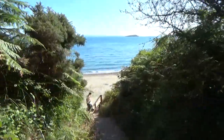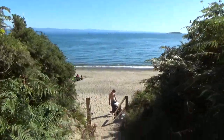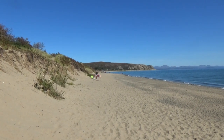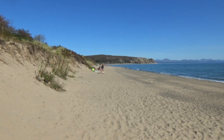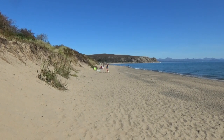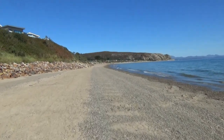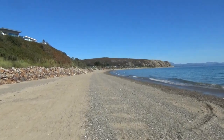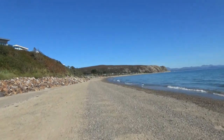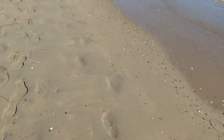Now for some beach walking — this route has a lot of beach walking. That hill in the distance is your 96-meter ascent; we have to go over the top of that. More jellyfish — there are a lot of jellyfish on these beaches.